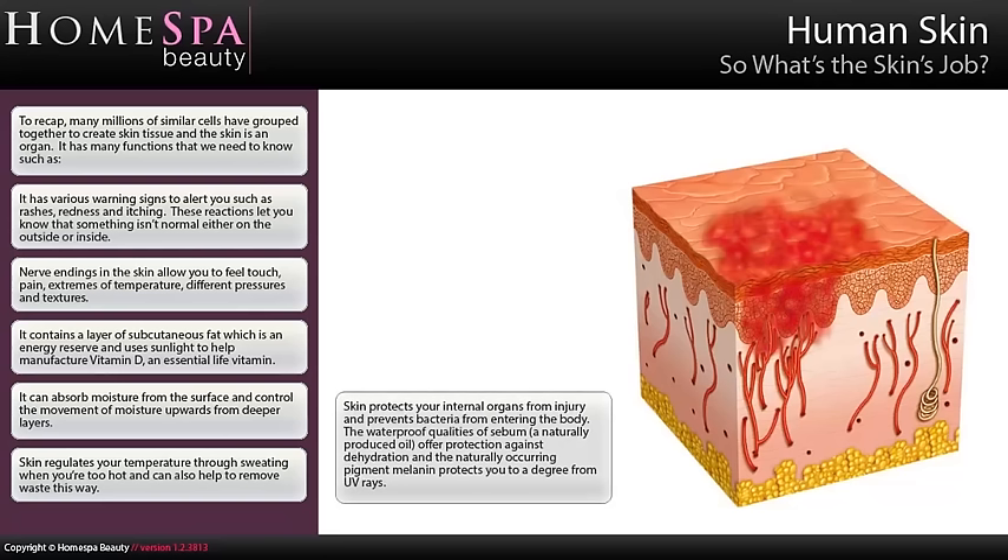The waterproof qualities of sebum, a naturally produced oil, offer protection against dehydration, and the naturally occurring pigment melanin protects you to a degree from UV rays.